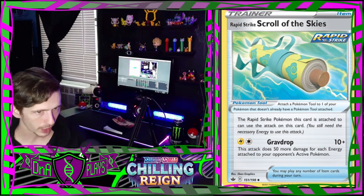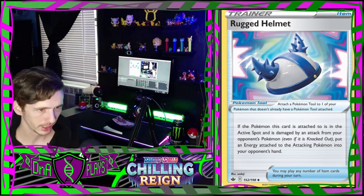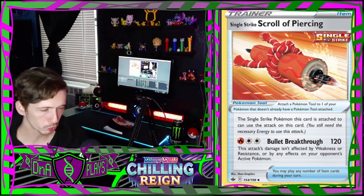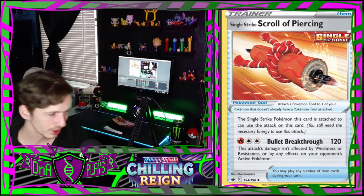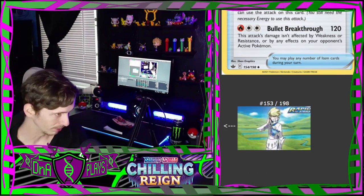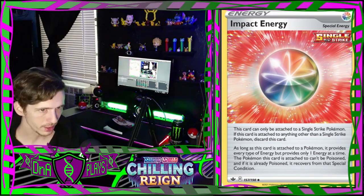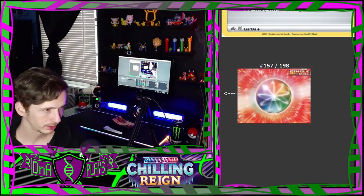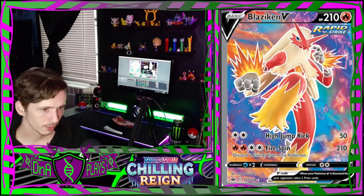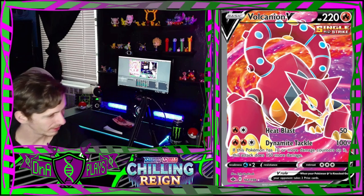Then we got Peonia and Peony. Rapid Strike Scroll of the Skies. A Rugged Helmet - that's cool, I would put that on my Charizard too. Cymbals. Single Strike Scroll of Piercing - feels like Single Strike is an archetype like in Yu-Gi-Oh or something. Weeding Gloves - you need those. Welcoming Lantern. An Impact Energy. A Lucky Energy. Spiral Energy.